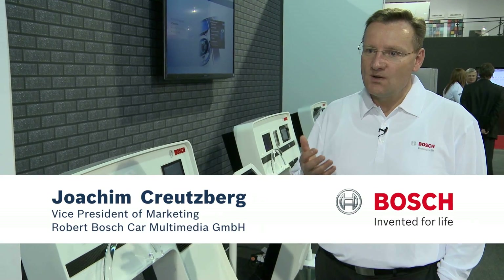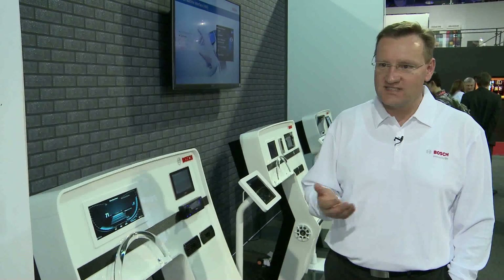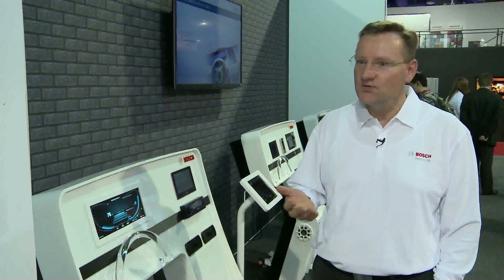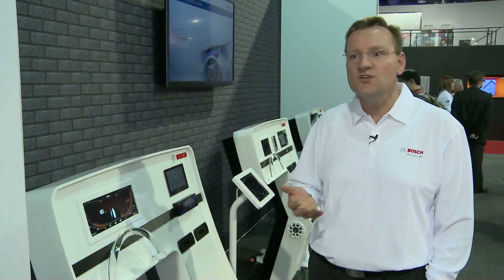Our task is to bring all the consumer electronics part into the vehicle. Of course, we cannot just take a smartphone in the vehicle. There are laws that prohibit using phones while driving, texting while driving. But people still want to use a phone. So how to do that?